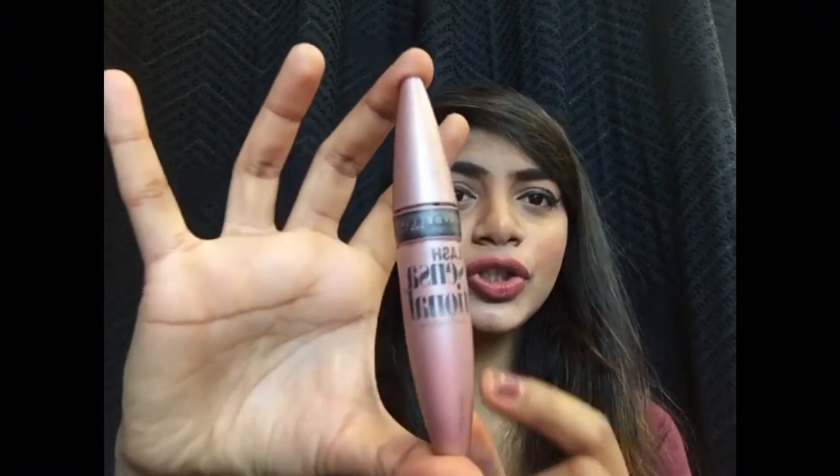Moving on to mascaras, there are two I'm loving from Maybelline — I think Maybelline makes one of the best mascaras. I've been loving the Maybelline Falsies mascara, one of my everyday go-to mascaras. The other is the Maybelline Lash Sensational, which gives me both length and volume. I've been really loving these two mascaras.